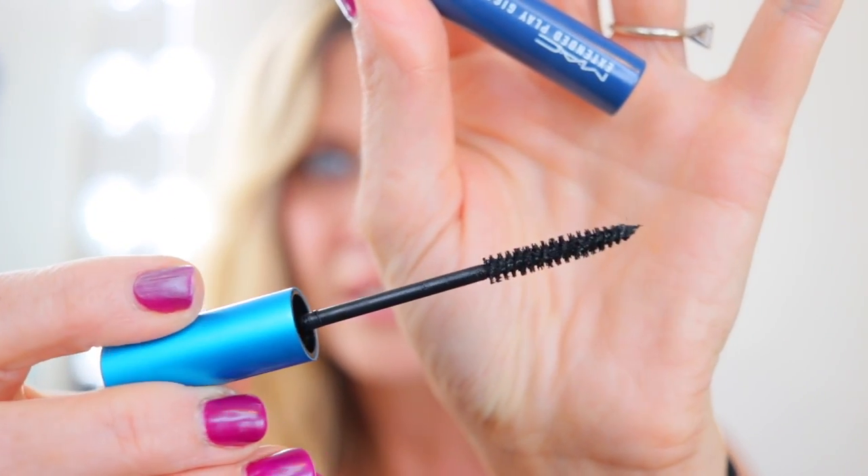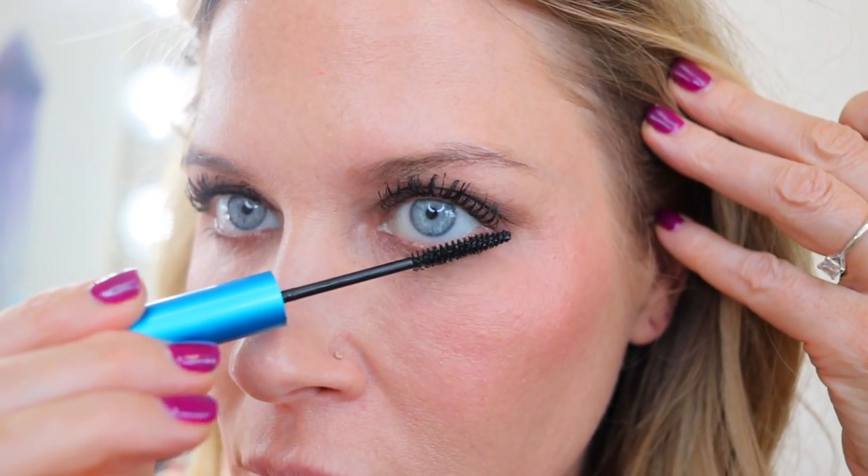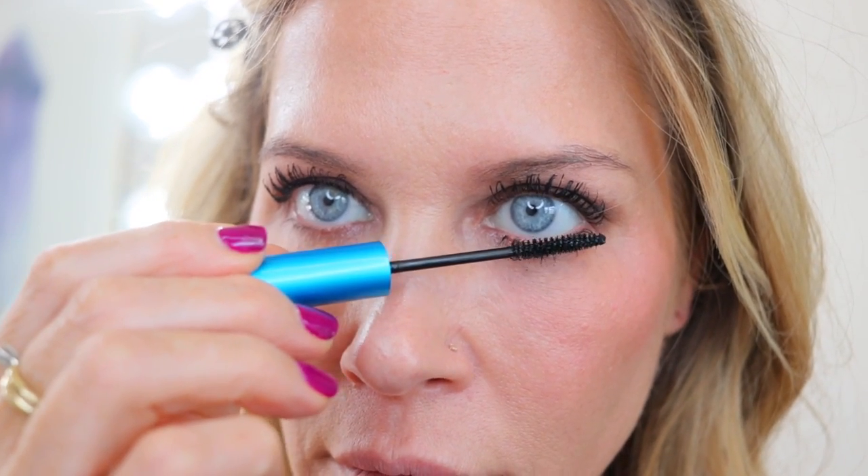Let's get into it. Starting with MAC — my number one top pick is the MAC Extended Play Giga Black Lash mascara. This has been my bottom lash mascara for years. It has the tiniest little wand and I believe it's a tubing mascara. I only use this on my bottom lashes. I go through one of these maybe every four or five months. It helps me not get mascara all over underneath — a lot of control, no smudging.